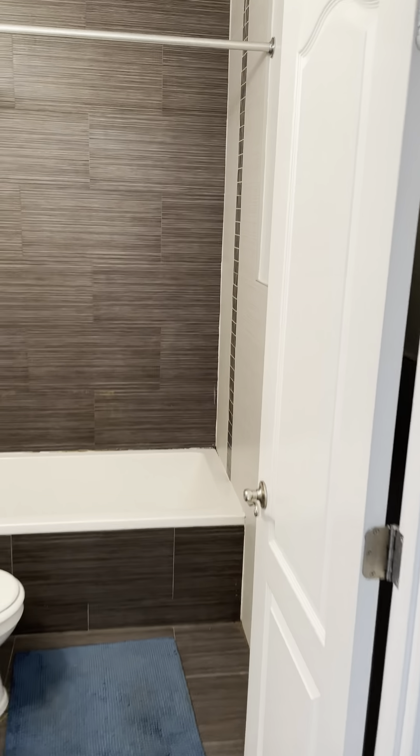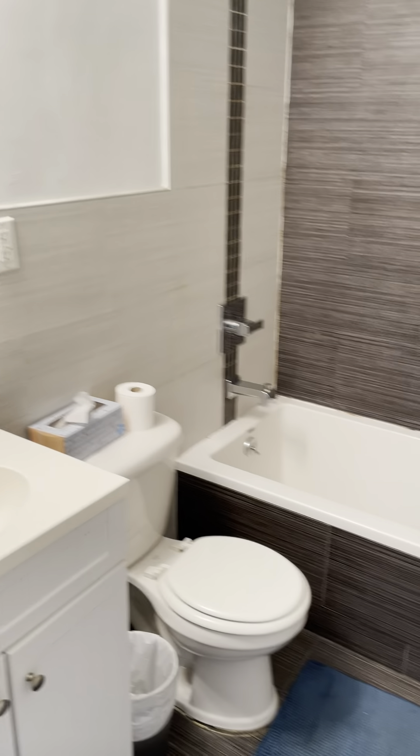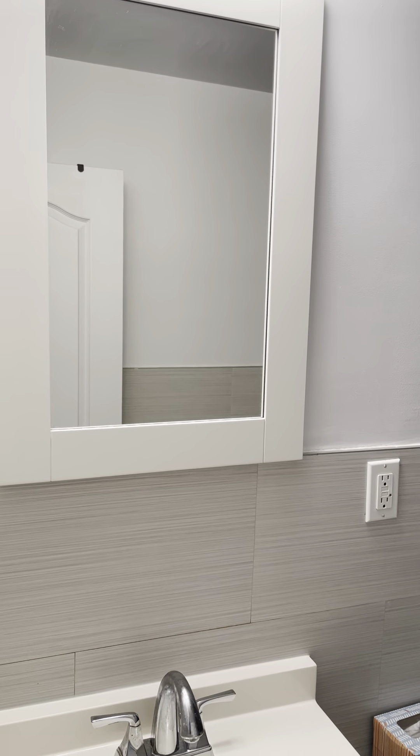Here is apartment 2D located at 2225 Dennis Avenue. You walk in and to the left you have a fully renovated bathroom, brand new tiles, vanity, toilet, bathtub, and mirror.